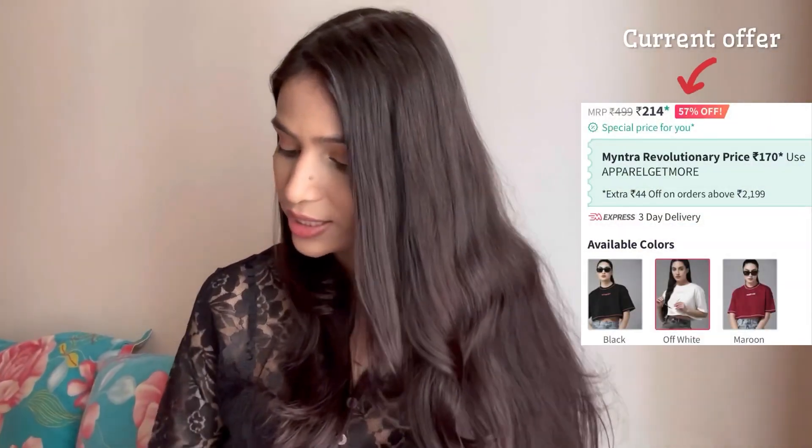You can also get 57% off, making it 214 rupees which is great. You can also apply coupons or use online payment options — if you pay online you can get this t-shirt for 192 rupees.